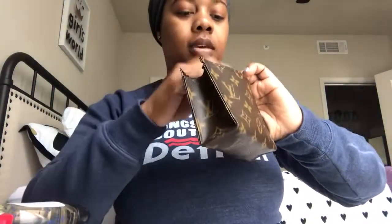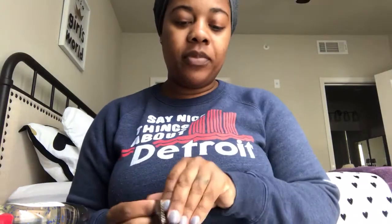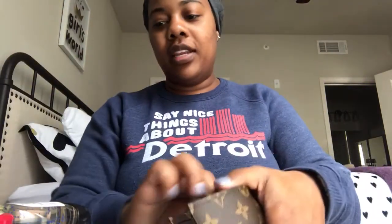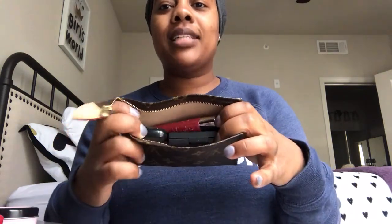In your makeup bag you'd probably find a compact, maybe an extra mirror, a lipstick and a lip gloss — and you still have room in there. If you don't need the separate mirror because you have a compact, that'll fit in there and you have room for a hand sanitizer too. So you could have three lip glosses, a compact, and a hand sanitizer — plus things like a lip pencil.